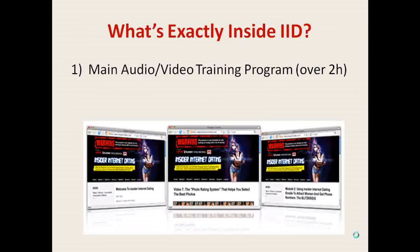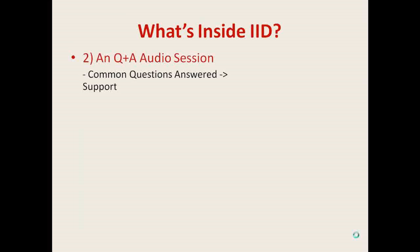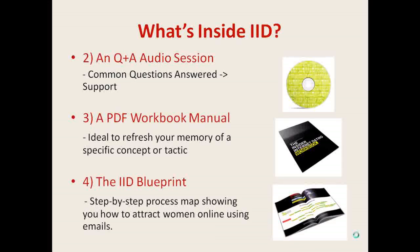Now, what's inside this course exactly? First, we have the main training program with nearly over two hours of audio and video material. The training is broken into four modules where Dave M walks you through all the steps to attracting women online. The second component is the Q&A audio session where you can get all your common questions answered. Then we have the PDF workbook manual, a great time saver if you want to refresh your memory of a specific concept or tactic. Next, there is the IID blueprint, a step-by-step process map showing you how to attract women online using the correct email sequence.